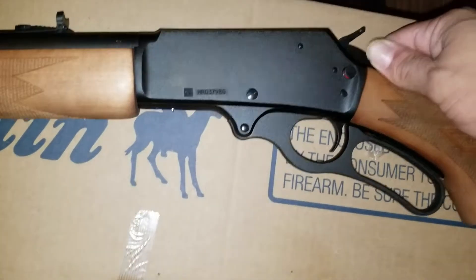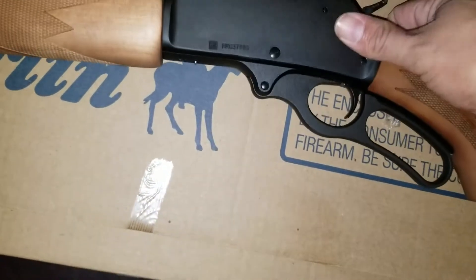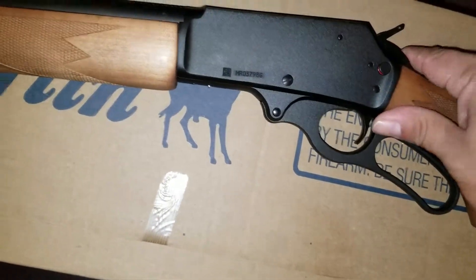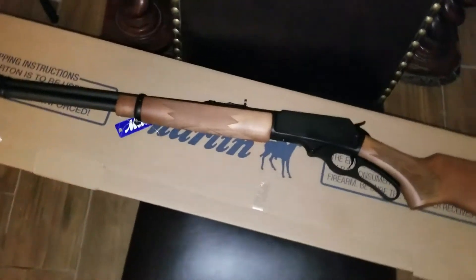Put the safety back on. I guess that's why the handle is down. Anyways, I'm very pleased with it.